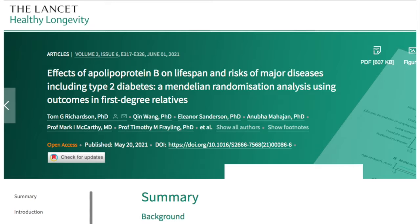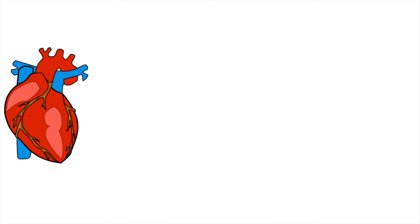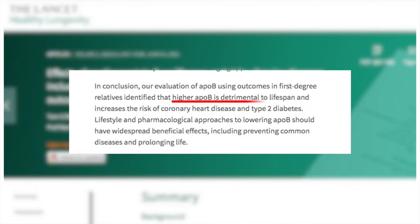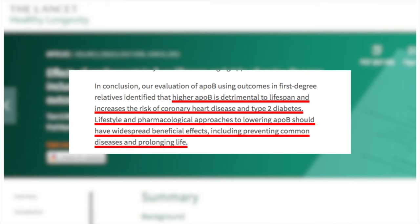In fact, a new study just came out in the Lancet showing ApoB not only poses a risk for heart disease but also diabetes and even length of life itself. According to the authors, higher ApoB is detrimental to lifespan and increases risk of coronary heart disease and type 2 diabetes. Different approaches to lowering ApoB should have widespread beneficial effects, including preventing common diseases and even prolonging life — so kind of a big deal.